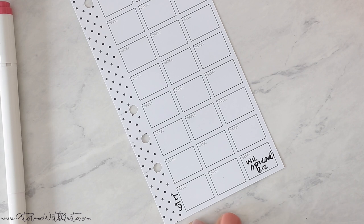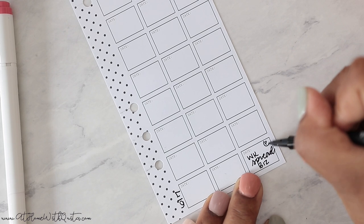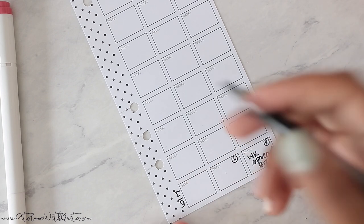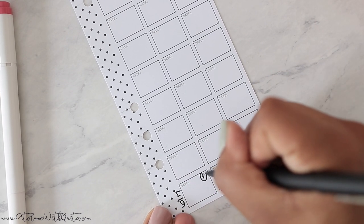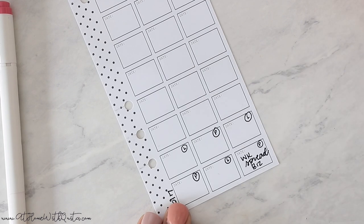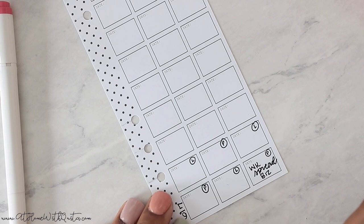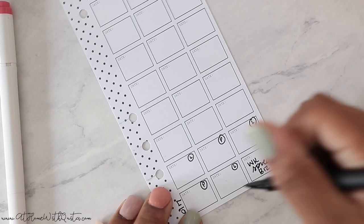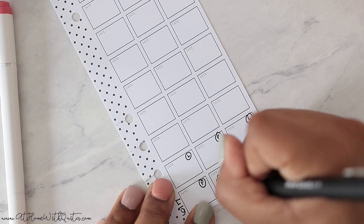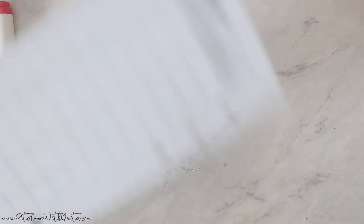That would be my weekly spread for my business and social media planner. Sometimes I'll put a P at the top so I don't get confused, and then I'll put an L for lifestyle — because I like to alternate planner, lifestyle, planner, lifestyle. That just works for me so I don't get confused. So I would do that all the way up the grid just so I don't mix up what goes where.